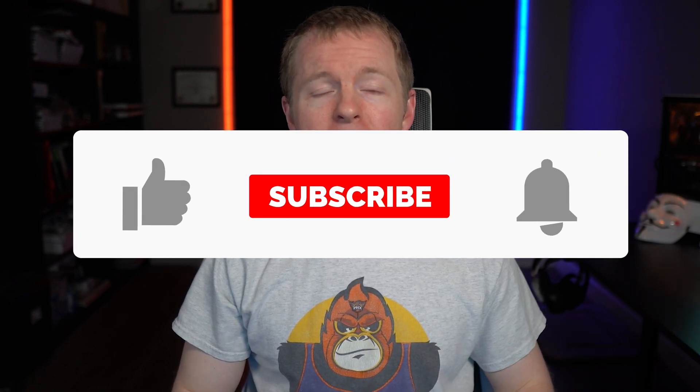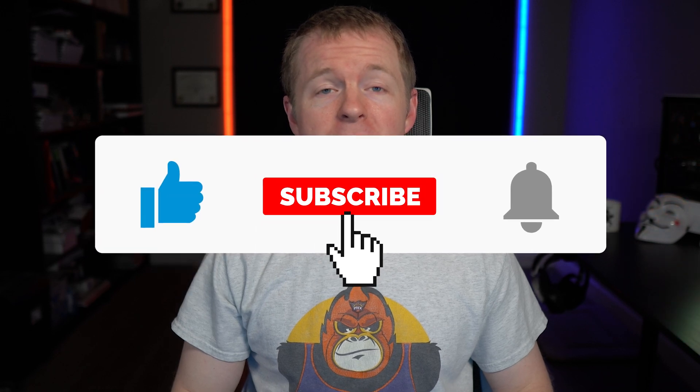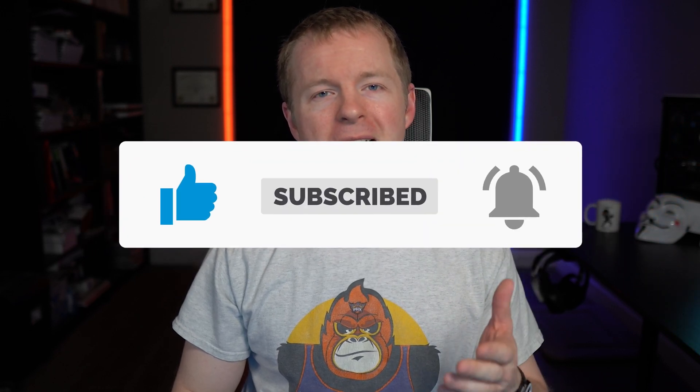Remember to smash the thumbs up to like this video, hit the subscribe button and the bell icon so you don't miss future content, and make sure to leave a comment for the YouTube algorithm. Check out my website at johngood.com for more training without advertisements, resume reviews, career advice, and consulting services. Also, if you're trying to break into cybersecurity, check out my Getting Started page for free resources and a copy of my ebook on cybersecurity careers.